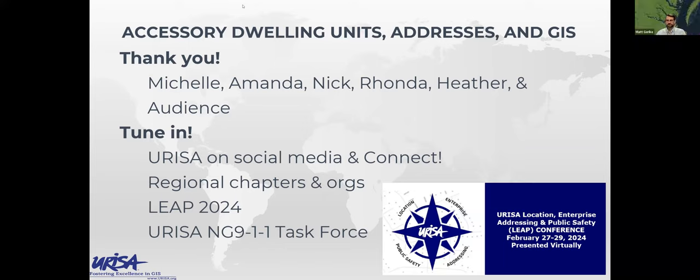There are solutions, but it's people. A great way to find a support group is to tune in to URISA on social media and URISA Connect, regional chapters, other organizations, events like LEAP. This session came out of LEAP — great opportunities to get involved. The URISA Next Generation 911 Task Force deals with all things related to NextGen, including addresses and GIS for it. Maybe we need to start a URISA addressing group therapy session, or just more webinars and panel discussions to share experiences. This webinar is recorded — we'll get it up on the URISA website through the YouTube channel, and we'll save the chat to send out to participants.